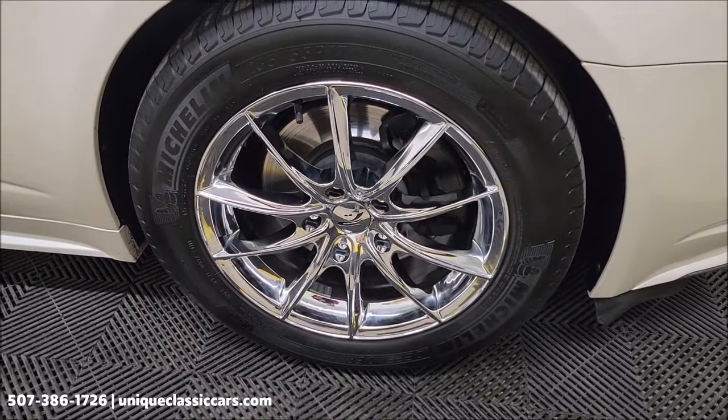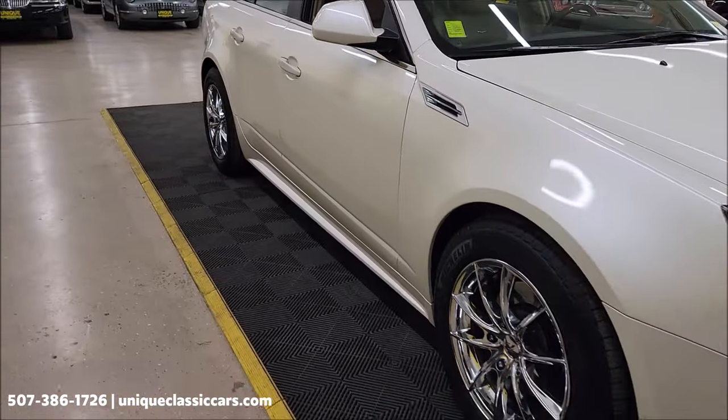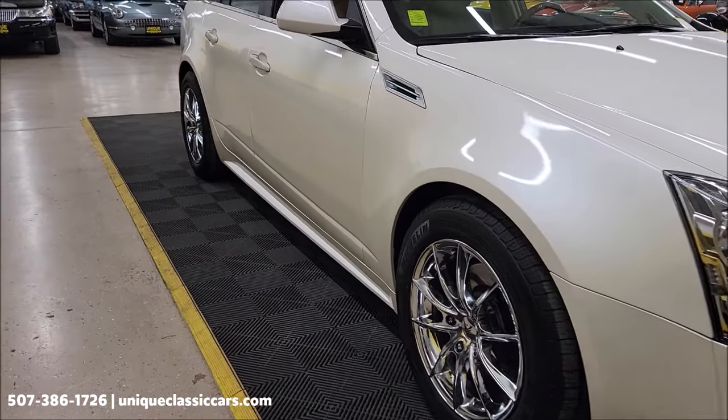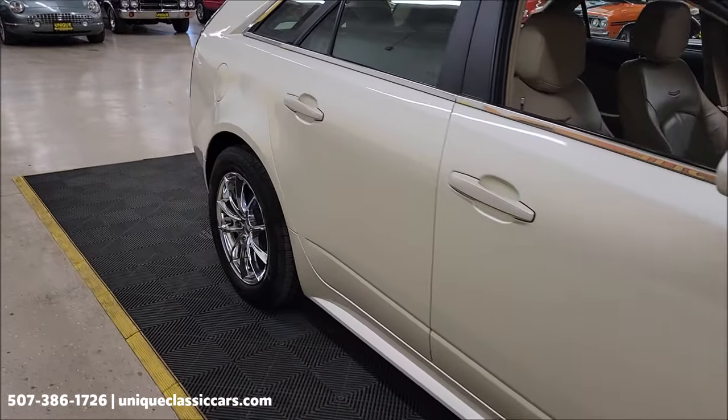Riding on aftermarket chrome wheels with Michelin radial tires. Looking down the passenger side, you can see it's not full of nicks, dings, or scratches. Panels are nice and straight.